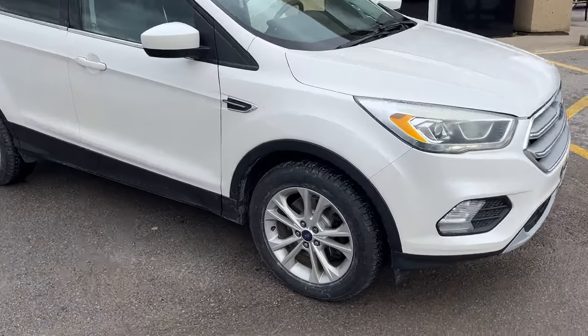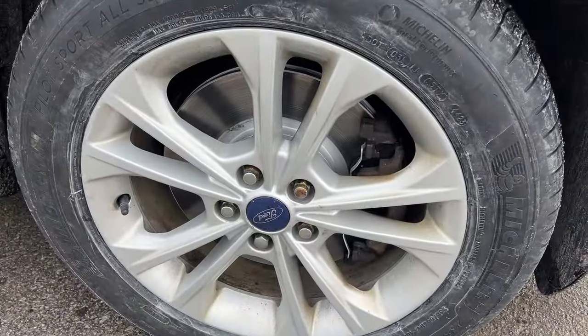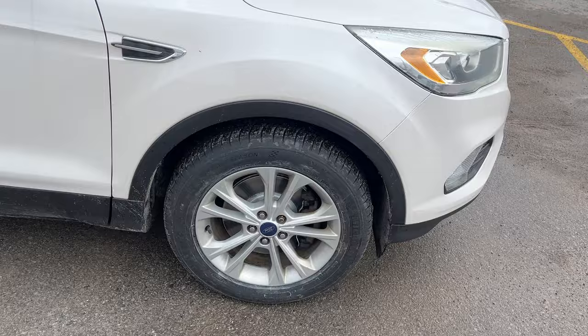This vehicle has no accidents and we just put brand new front brake pads and rotors on it and brand new Michelin all-season tires.